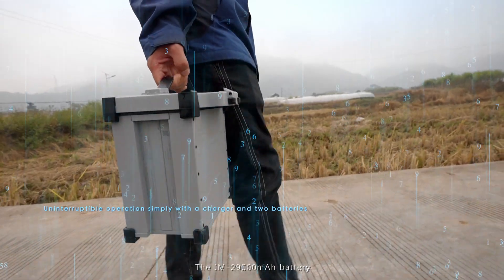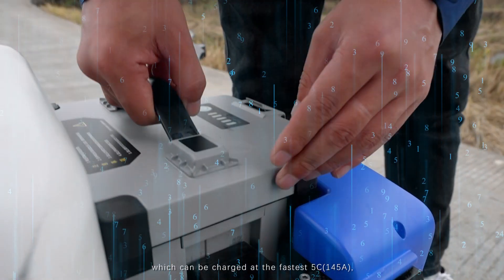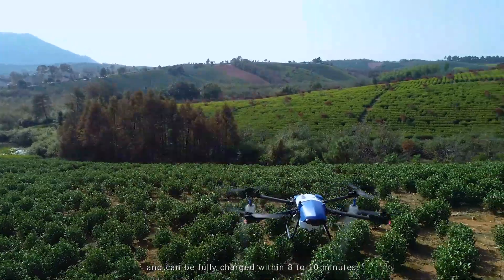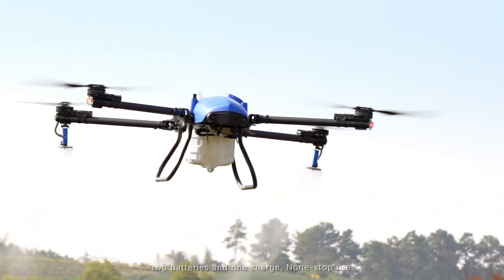The JM 29,000 mAh battery with a collocated intelligent charger can be charged at the fastest 5C, 145 amps, and can be fully charged within 8 to 10 minutes. It can truly realize two batteries and one charge for non-stop use.